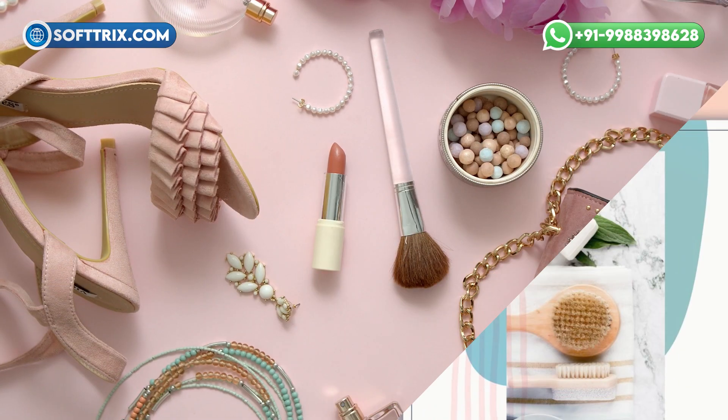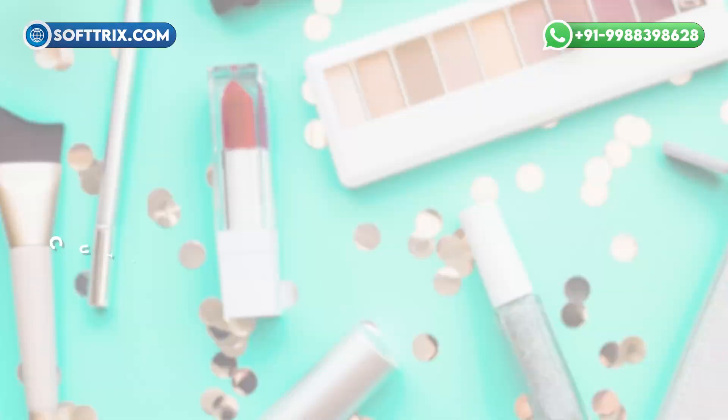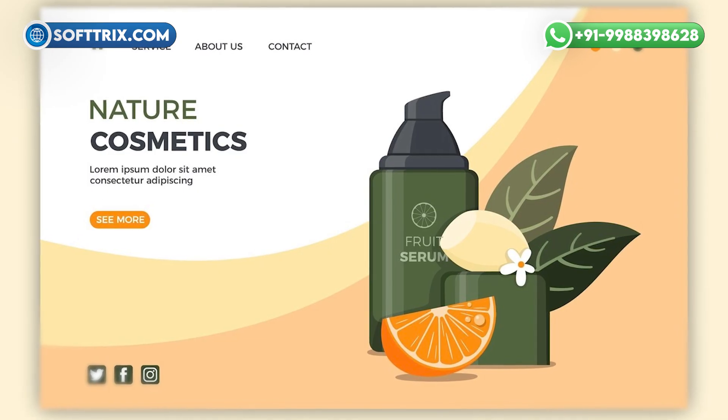And finally, the moment arrives — the website goes live, ready to showcase the brand's beauty to the world. Now, let's explore the cutting-edge technologies powering cosmetics websites today.